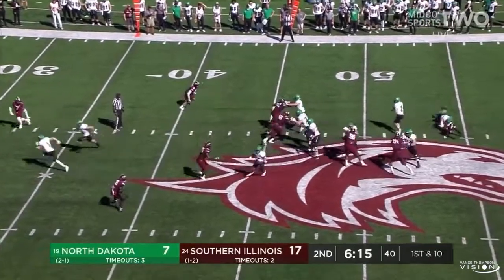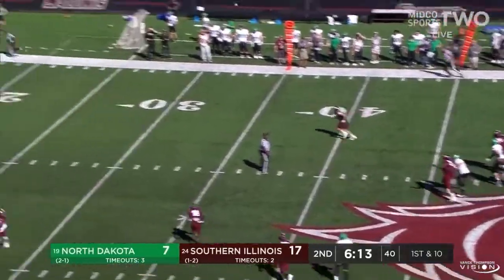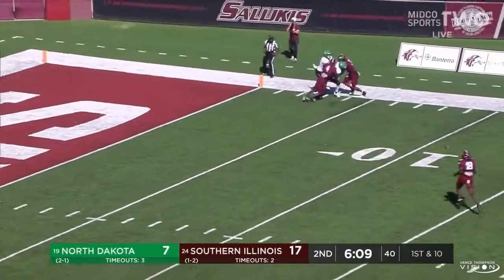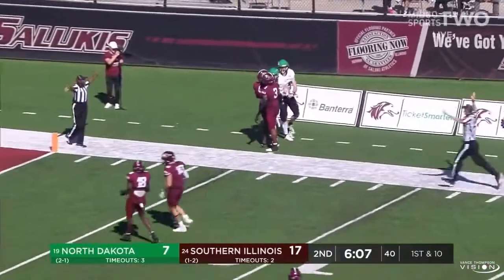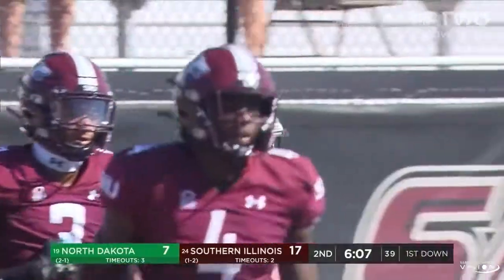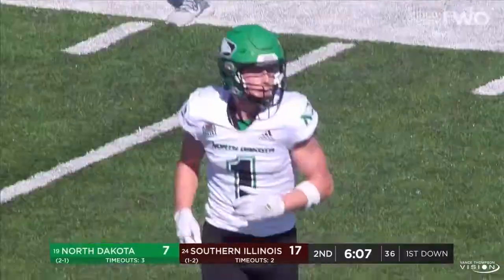Play action to Hoosman, protection holding up. Schuster has a man wide open — Belquist at the 15. Bo Belquist pushed out of bounds by a couple of Salukis, but he was wide open down the field. Just like that, North Dakota inside the five, down to the three-yard line.